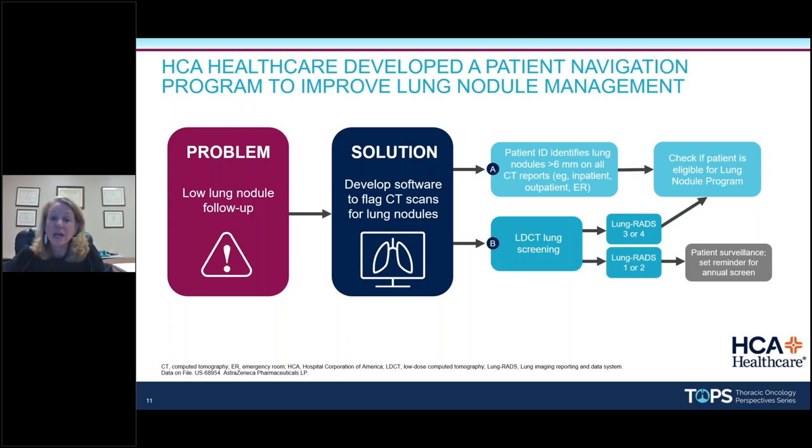We looked at a lot of commercially available products and decided we just didn't think we had the right fit. So we decided to build our own software platform to flag CT scans for lung nodules. That platform is called PatientID. The whole issue with lung cancer is if we can find it smaller than a centimeter, that five-year survival could be over 90%. So we decided we really wanted the pulmonologist to take the lead.